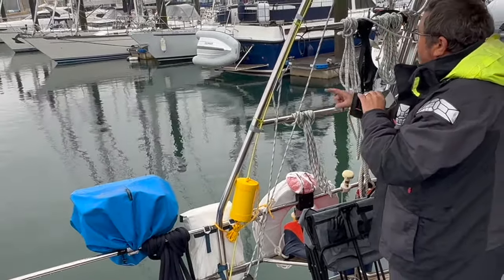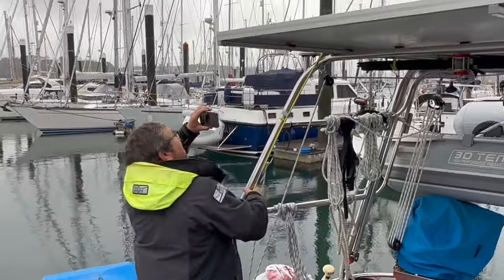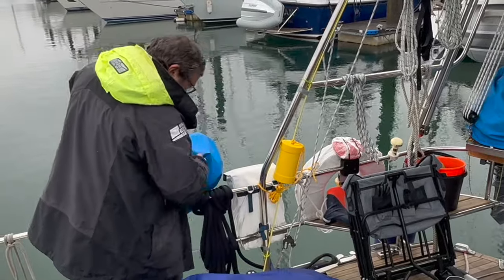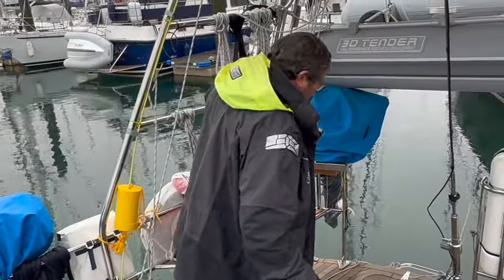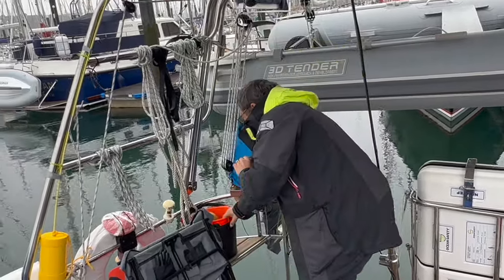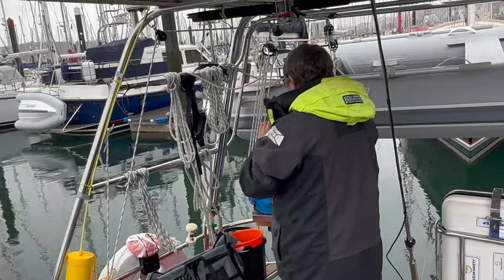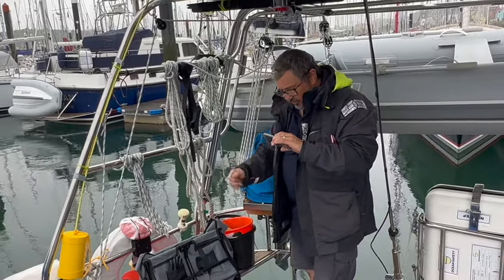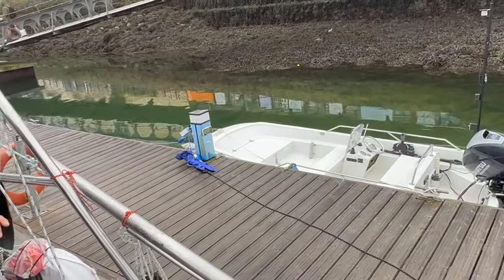We've got a dan buoy on each side, strapped in with line and a flag up top. There's a life sling here. We've got two buckets with lines on them at the stern, obviously the dinghy, and a retrieval system for man overboard — one here and one in a locker for pulling somebody on board. We have electric winches which makes life a bit easier.